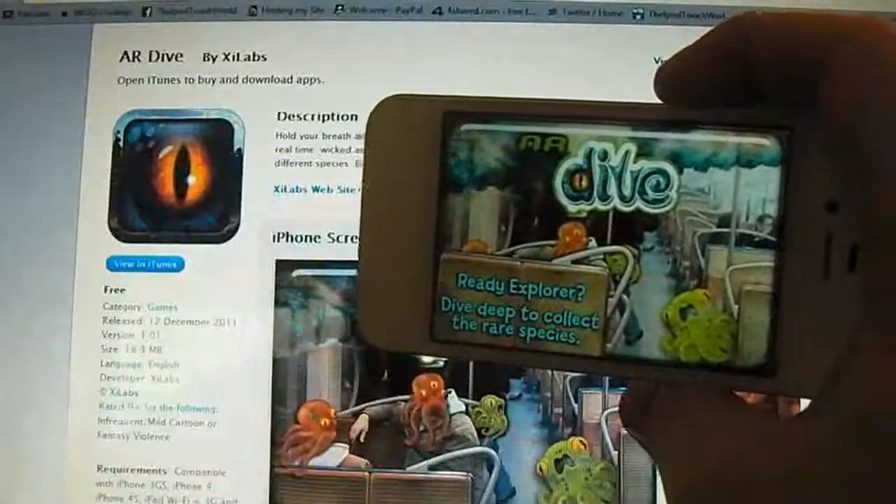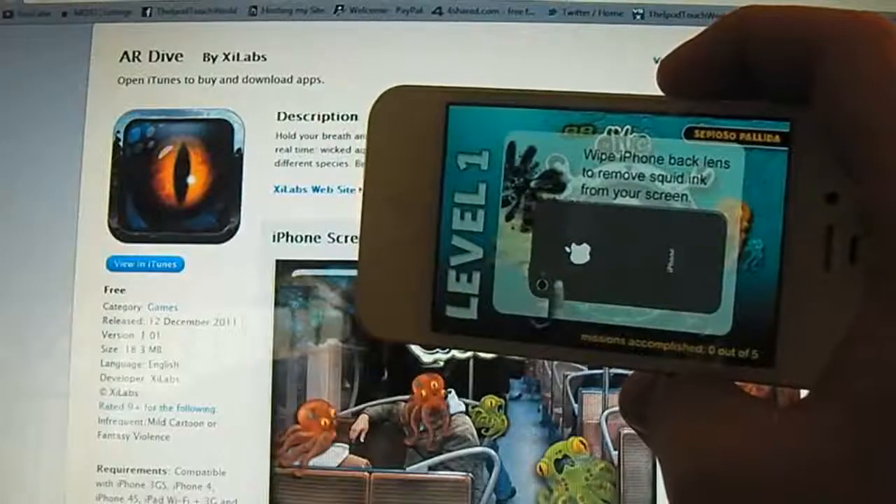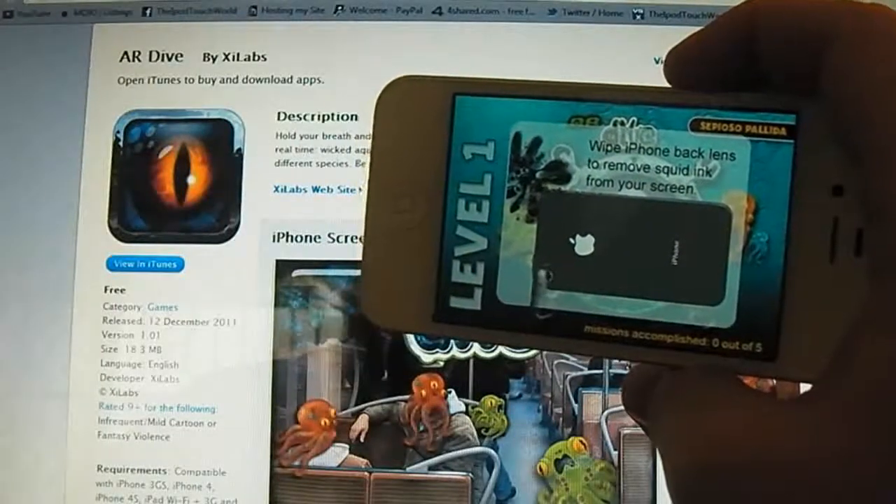Hey guys, Dan here from the iPod Touch World, and today I've got a review on AR Dive. It's free in the App Store and it's 18.3 megabytes to download.